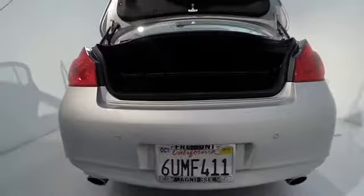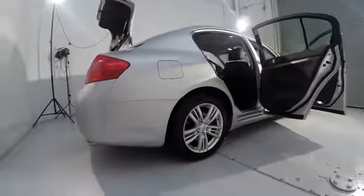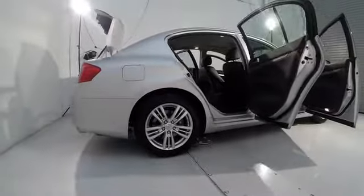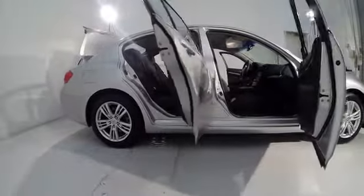Fog lights, navigation package, CD player, rear window defroster, security system, power windows, electronic stability control, trip computer, heated front seats, overhead console, tachometer, brake assist.